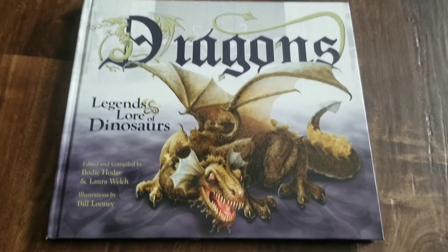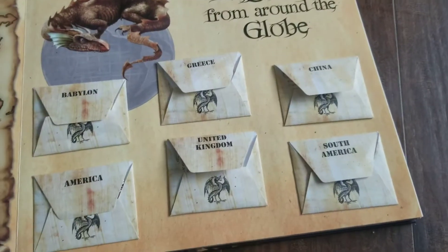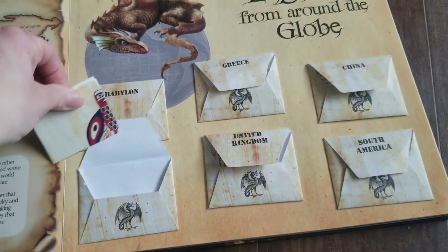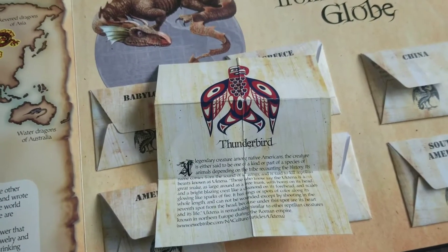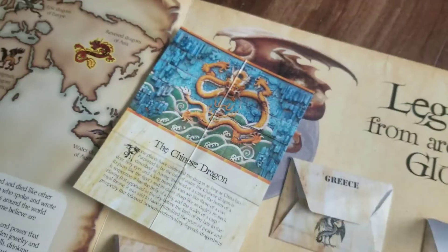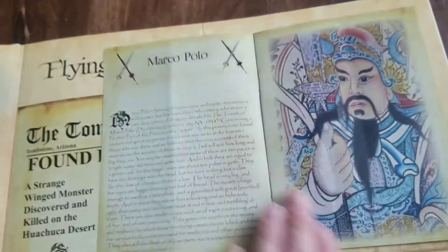Instead of our typical devotional, we actually read out of this dragon book by Master Books. If you have not checked into Master Books, I highly suggest it — these books are amazing. This book I have been saving specifically for Chinese New Year's. I love how they have all the little flaps and envelopes and different items in there that we could pick and choose what we wanted to read, so that my children didn't get bored, but also that they were learning the legend of the dragon and how they tie the Bible into it.